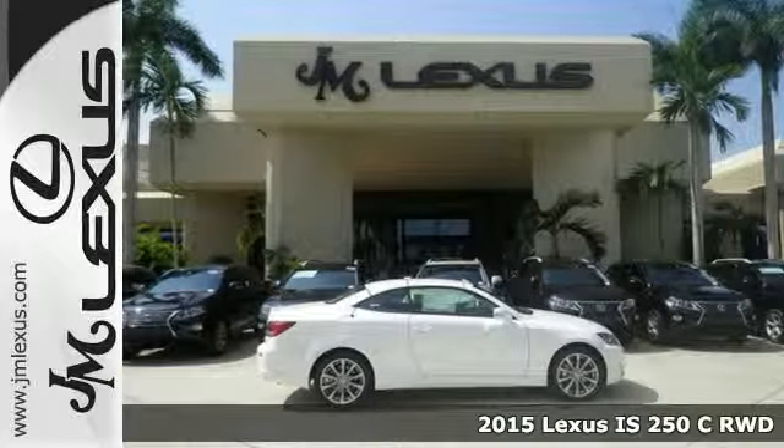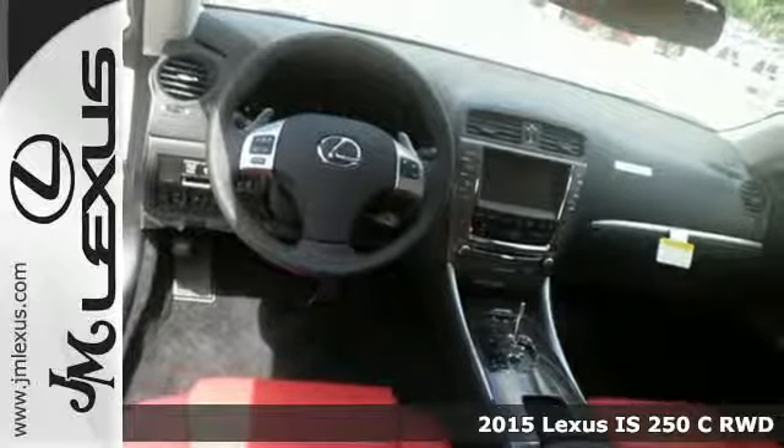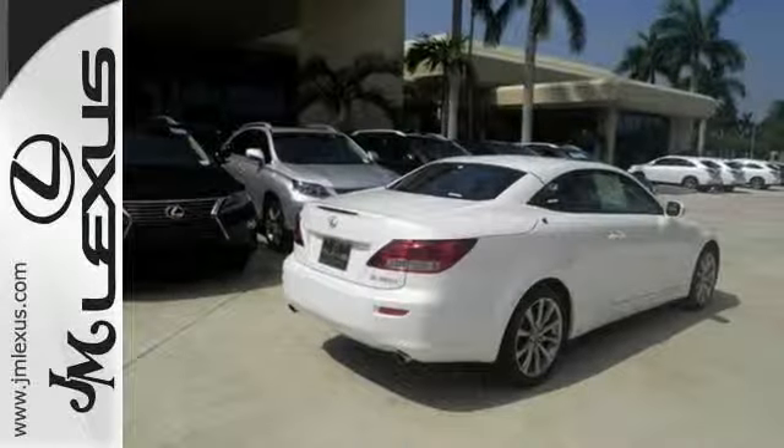Here's a 2015 Lexus ISC. In less than 20 seconds, the convertible hardtop draws back the curtain, opening you up to the sky and the horizons of possibility.